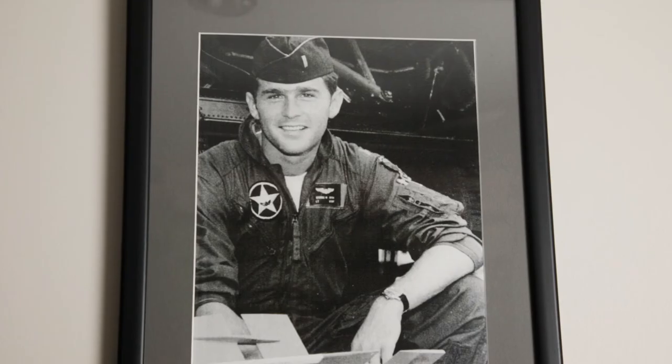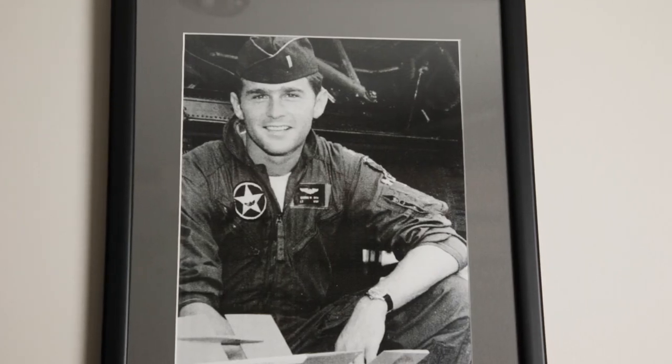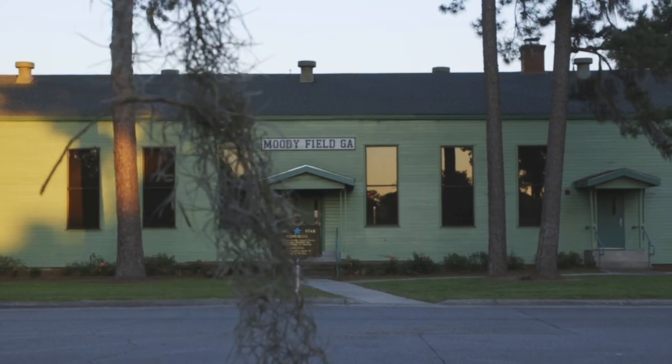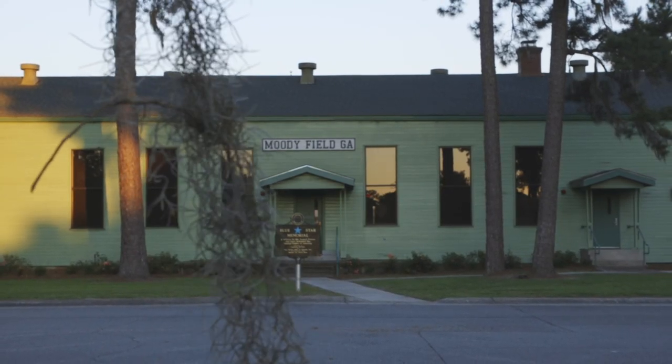The air park here at Moody Air Force Base is named in honor of the 43rd President, George W. Bush. He was a cadet back in 1970 and went through the pilot training program here at Moody Air Force Base.